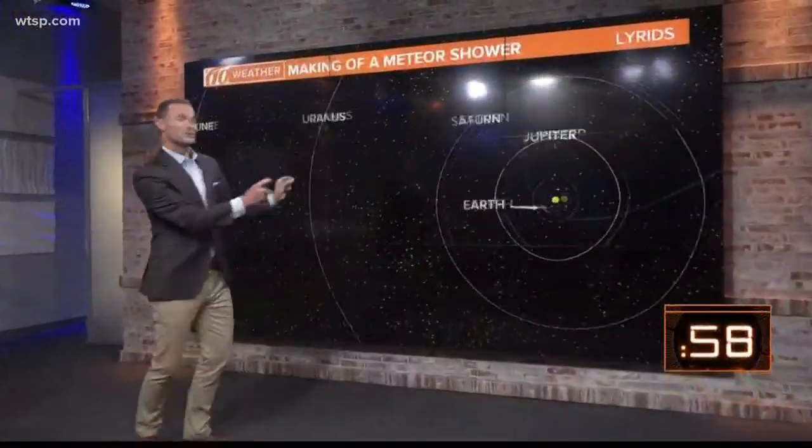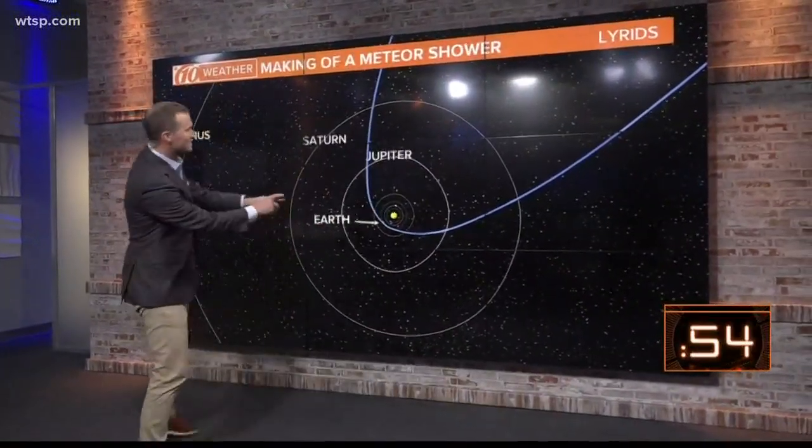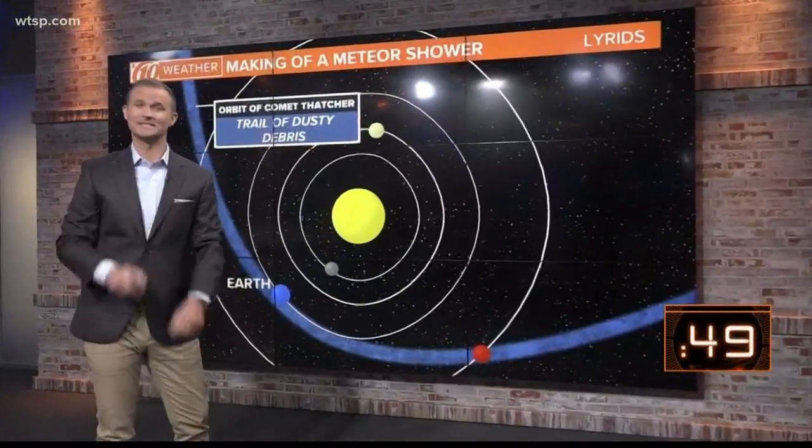All right, the Lyrid Meteor Shower all starts with a comet. In fact, all meteor showers begin with a comet, but specifically, it's the trail or the path of that comet that produces the meteors.